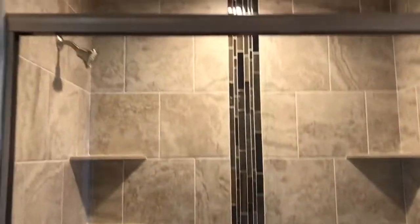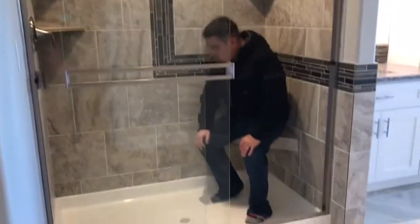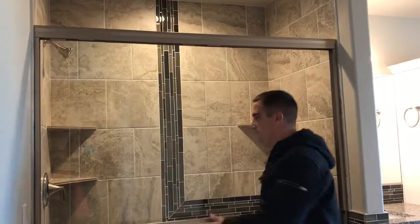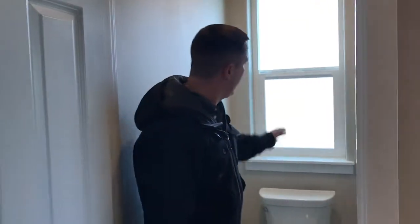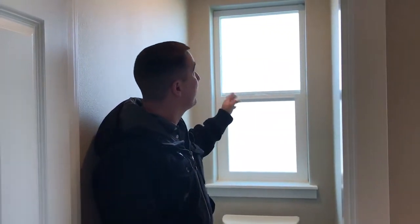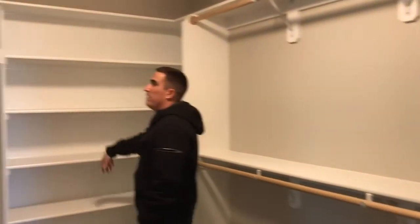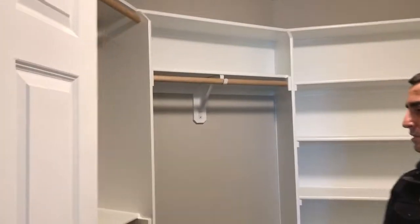That tile carries all the way up and into the shower as well. They did a nice job on the shower tile walls — you've got a bench system, shelves in the corner, and an additional shelf. You have a separate toilet area with a Kohler toilet and a window for natural light. The master closet lays out very well with doubles, a five-pack, a single, and additional doubles.